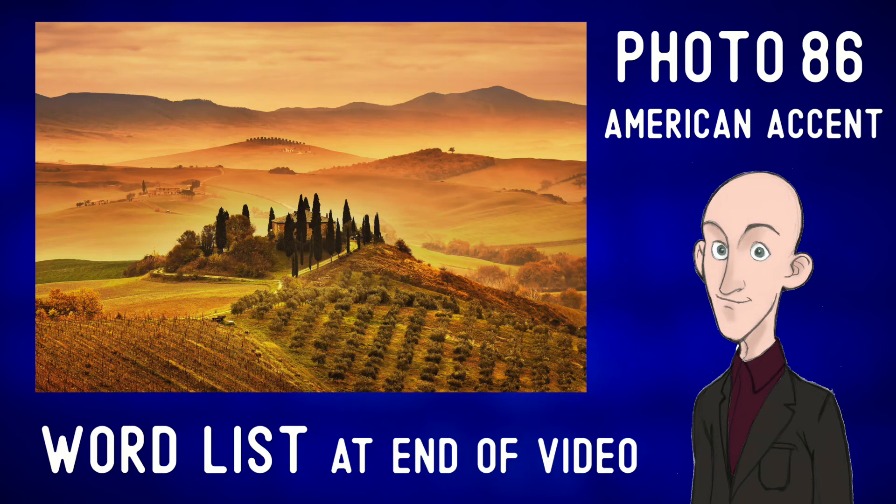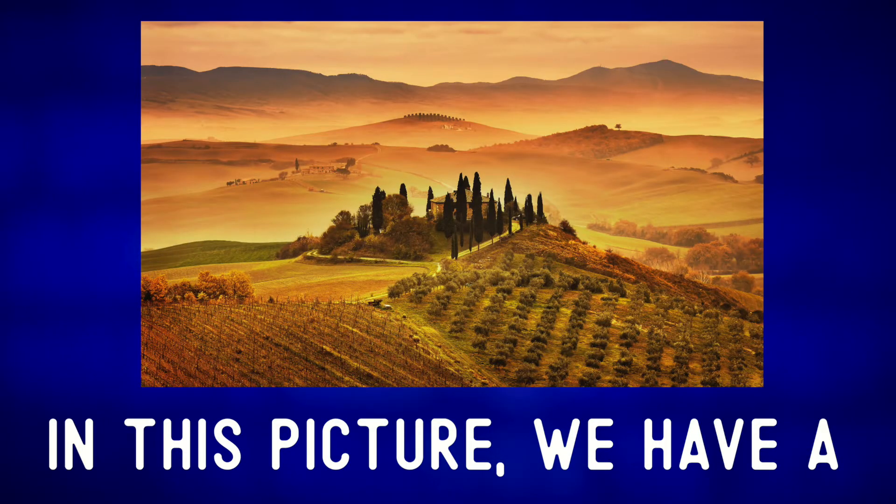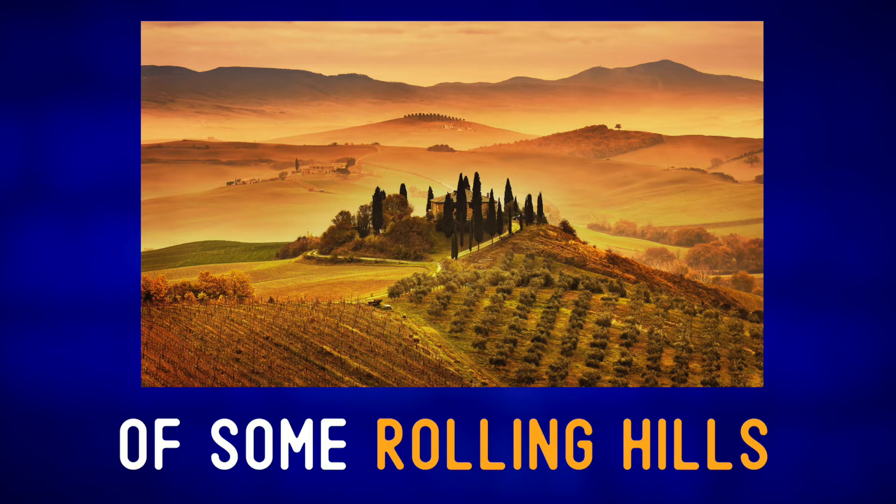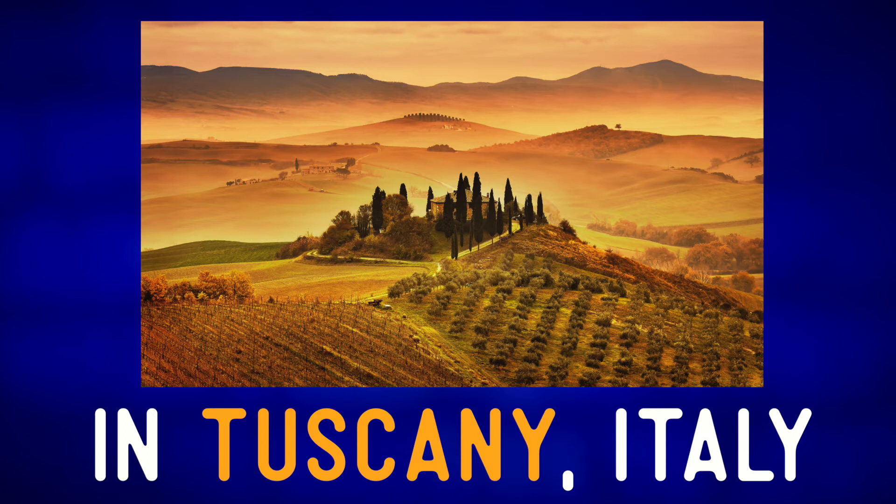Describe the photo. In this picture we have a splendid view of some rolling hills in Tuscany, Italy.